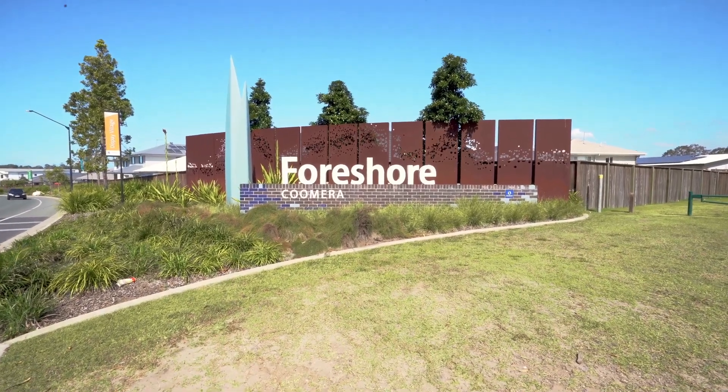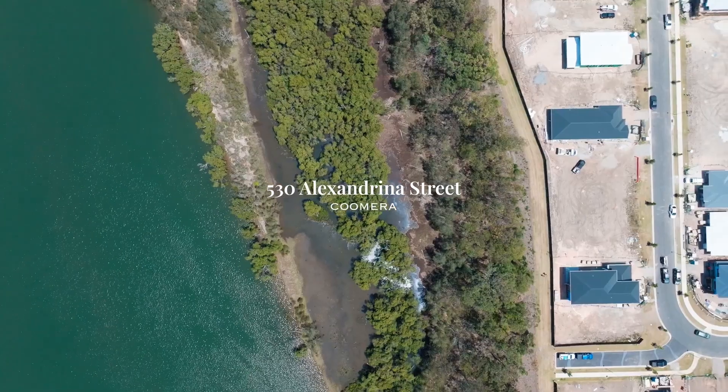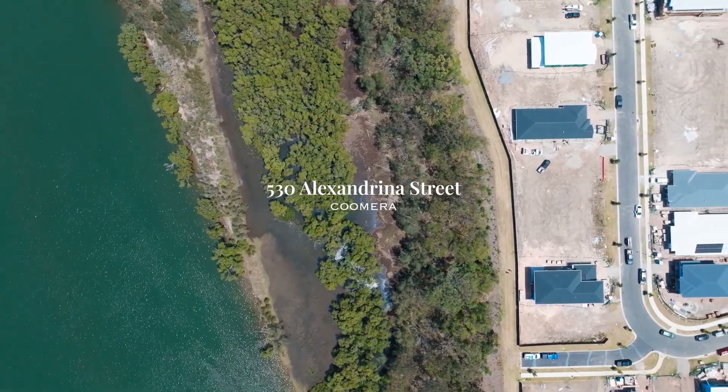Hey guys, Brodie here coming to you today from the spectacular Foreshore Community in Coomera. This beautiful Stocklands build has just had another block of land become available — Number 530 Alexandrinus Street.